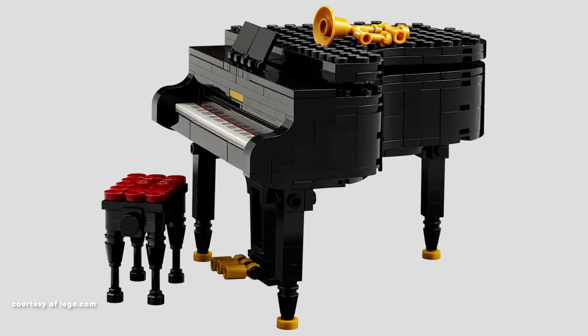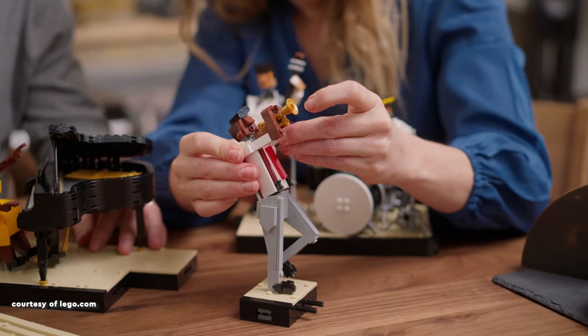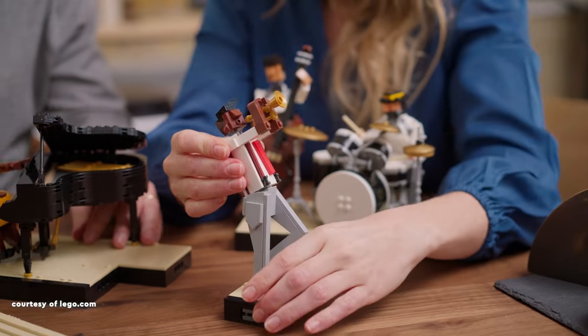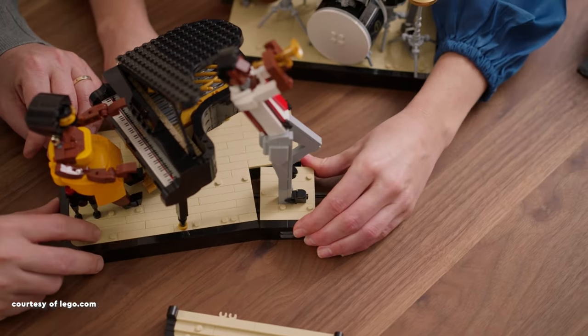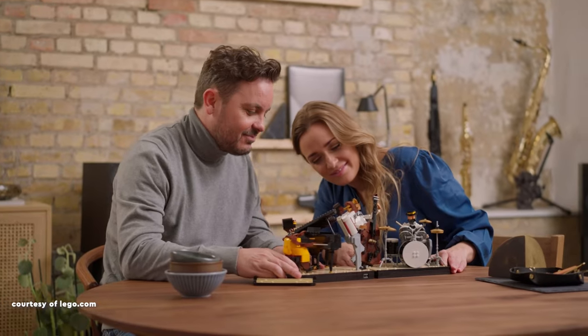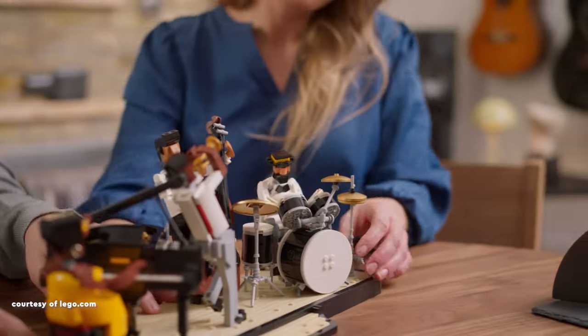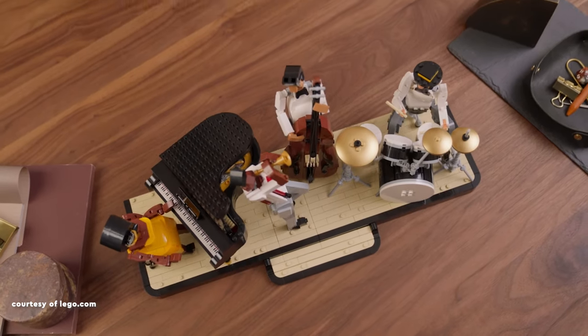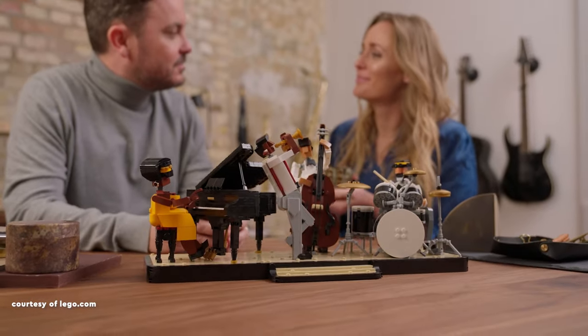The absence of a full board or a studless lid is a minor drawback. Each individual player rests on a unique base, collectively forming the band's stage. The set allows for various arrangements such as a duet with the pianist and drummer, or swapping positions of the bassist and trumpet player, providing customisation options. As a display piece, the model is visually appealing, making it a must-have for music, jazz and Lego enthusiasts alike.